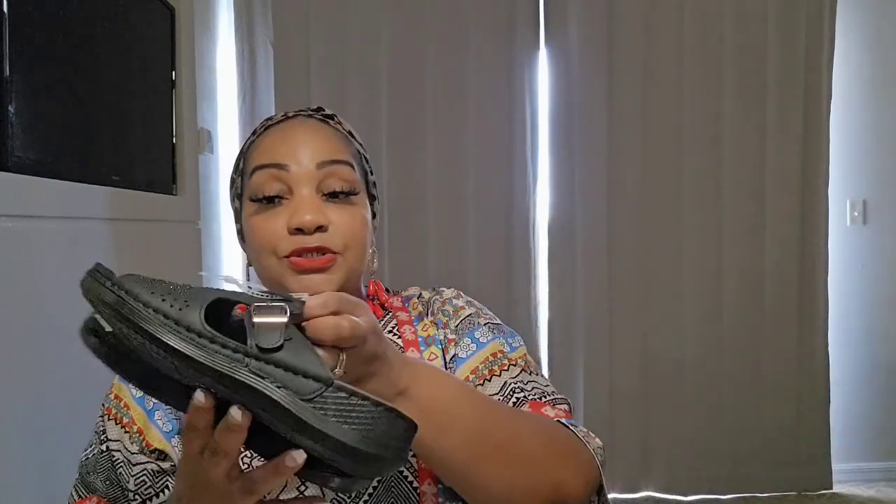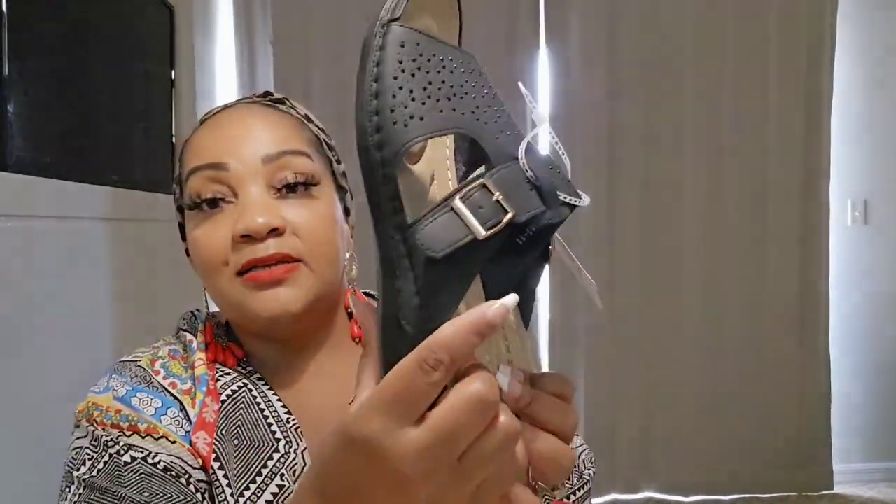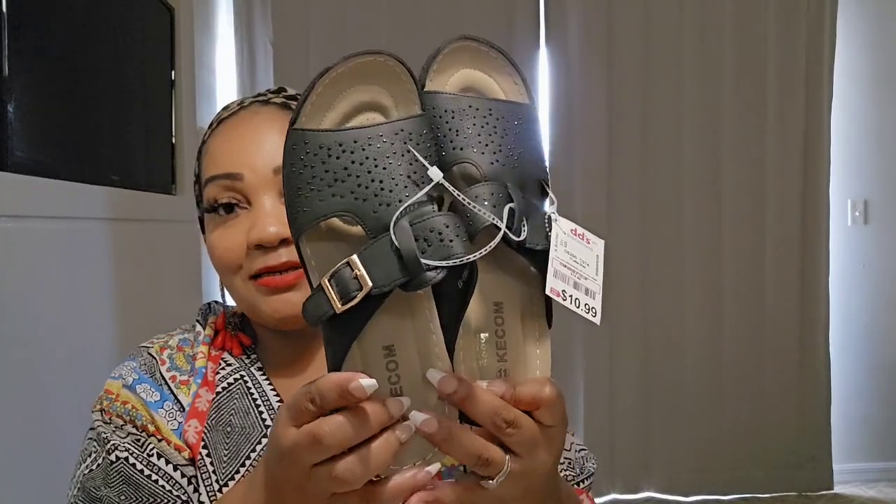I got these slip-on shoes — I think these are cute, they are so comfortable, and they were $10.99. Just slip-ons to slide in. I might wear those to the airport because you know you have to take off your shoes.